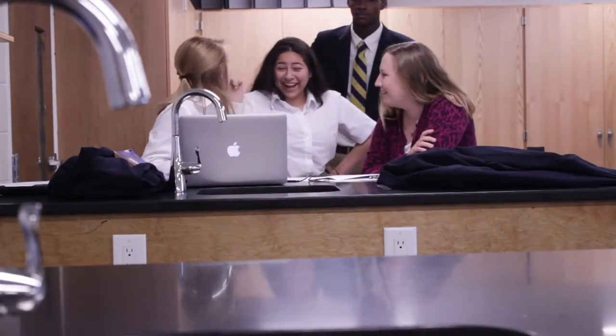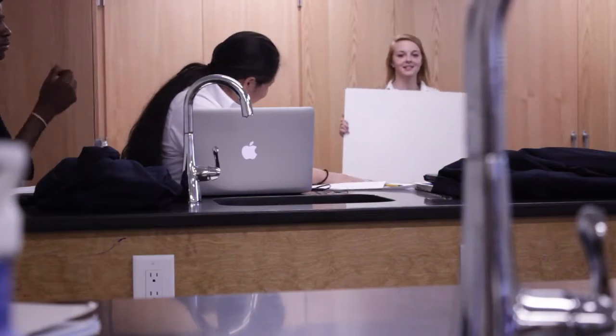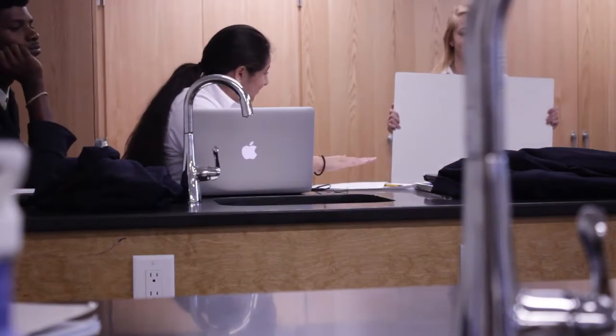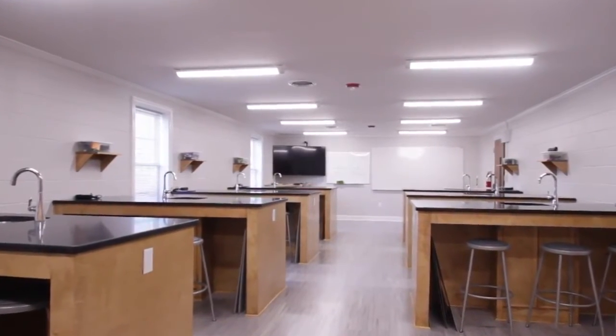I think that I'm most excited about seeing students be excited about the science lab. This is something that they've never had here before. It's a pretty big deal for them. They're all very excited — they were counting down the days and asking every day when they get to move in. So I think the most important thing is seeing the students excited about it.